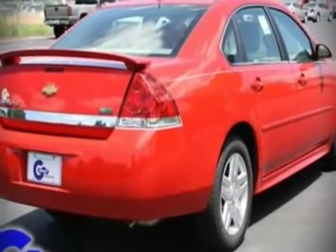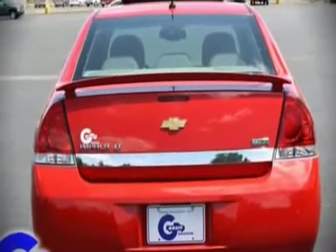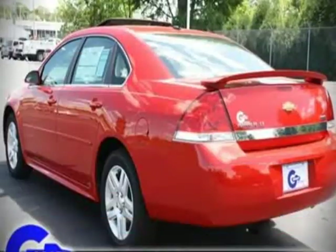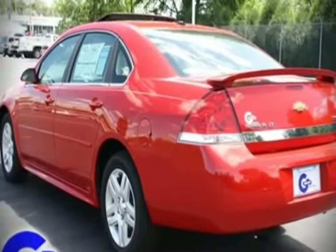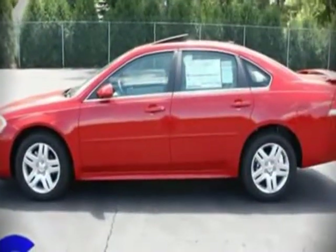All of the following features are included: leather upholstery, power moonroof, power door mirrors, and power windows. Enjoy your favorite music via the stereo system, which includes a CD player with AM/FM radio and steering wheel mounted audio controls.